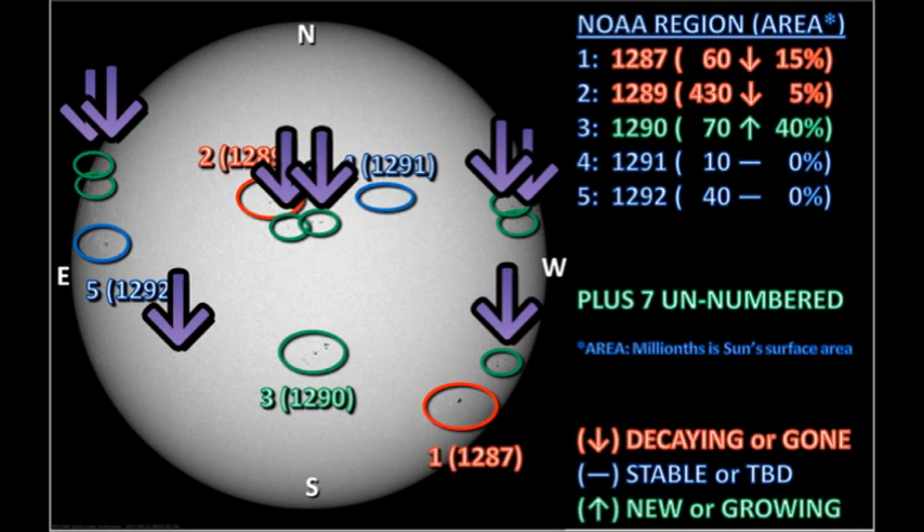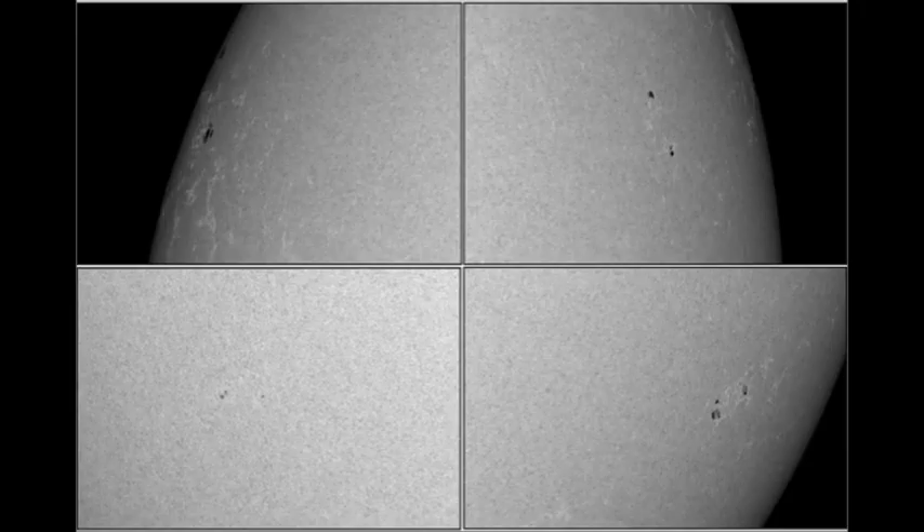Now let's take a look at the seven newly emerged regions. However, while I've been putting this together, I noticed there was a new region just popping up behind region 1290, so there's really now eight unnumbered regions on the disk. I'd better get this report out quickly before there are yet more. They're all relatively small regions at the moment, except for the ones coming over the northeast limb, which could be quite substantial. With so many new regions emerging, there's a fair chance that at least one of them is going to grow into a major region.